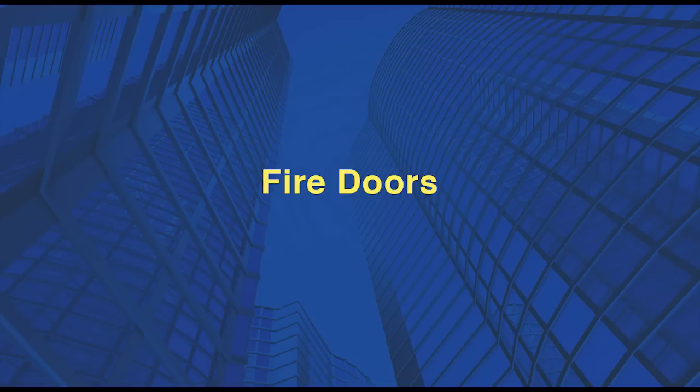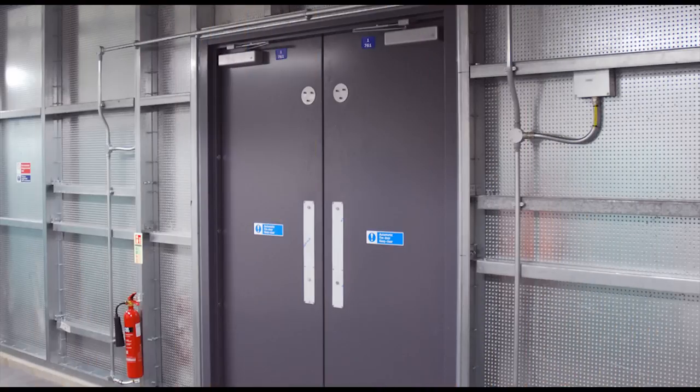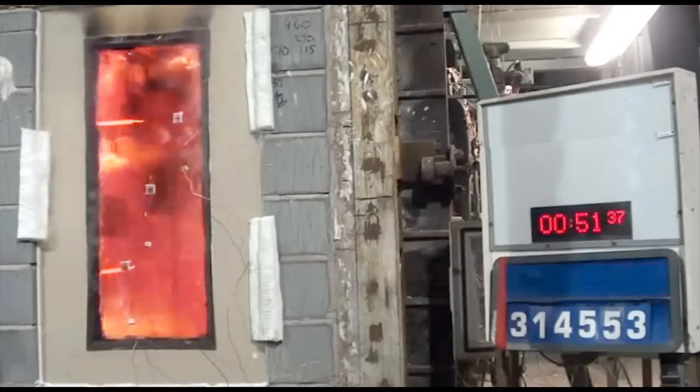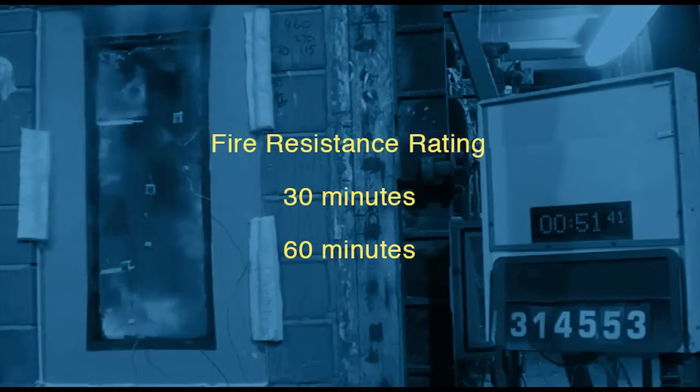Fire doors must be checked regularly as they are crucial in protecting escape routes and maintaining compartmentation. Fire doors are usually made from timber or steel. The level of protection that a fire door provides is generally measured as the time it takes before the door assembly allows the passage of hot gases and flames. Typically they are rated as providing 30 or 60 minutes of protection.